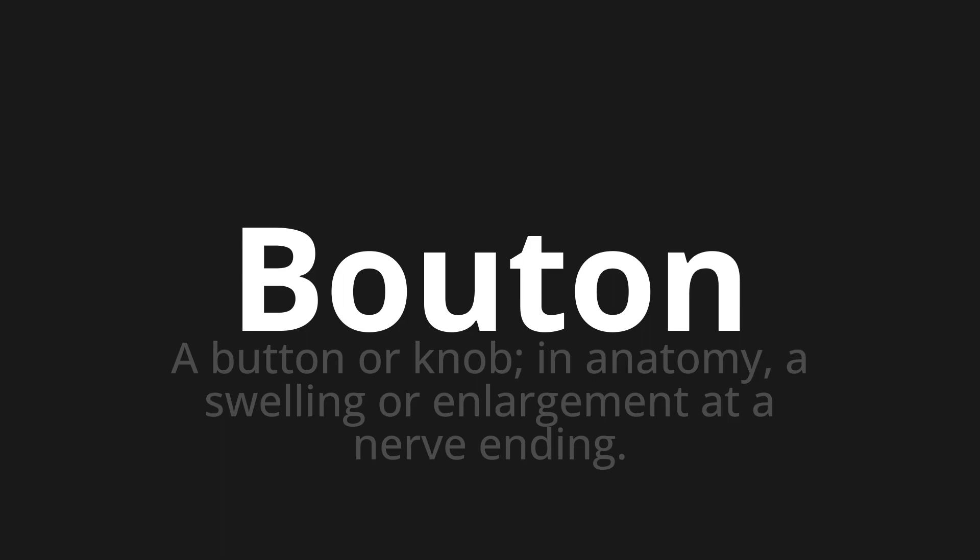Let's say it all together. Bouton. One more time. Bouton, Bouton, Bouton.